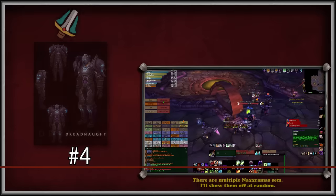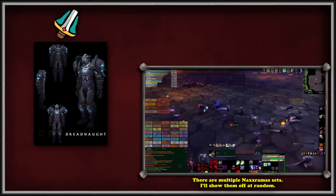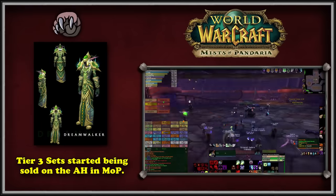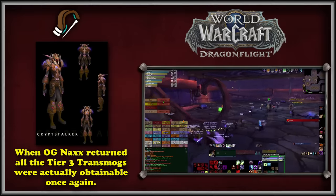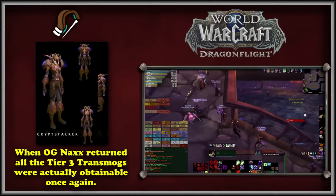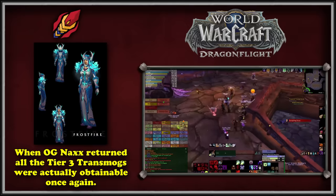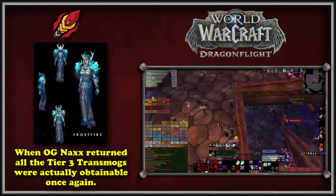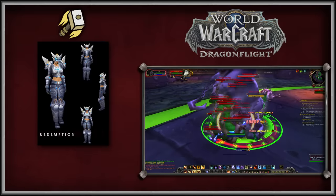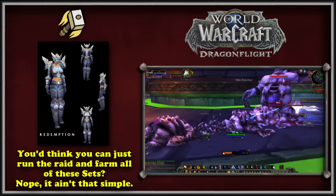Up next at number 4, we have the Naxxramas Tier 3 sets. The original Naxxramas set was removed when Wrath launched, and the Tier 7 sets that replaced it were similar but had different color schemes. It wasn't until Mists of Pandaria that the original Tier 3 sets became attainable via the auction house. Finally, Dragonflight re-added the classic version of Naxxramas, allowing players to collect the original Tier 3 sets with some caveats. Finally being able to get transmog sets that have been unavailable for over 14 years makes the new acquisition model extremely popular — and these sets are a pain in the Naxx to farm.